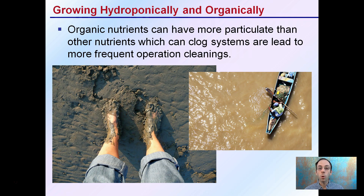Organic nutrients can also have more particulate than other nutrients, which can clog systems and lead to more frequent operation cleanings. If you are switching to more organic-based nutrient solutions, there's a chance they might contain more particulate. It's going to require you to change filters more often, make sure that spray nozzles are clean, and the water may have more of a muddier look to it.